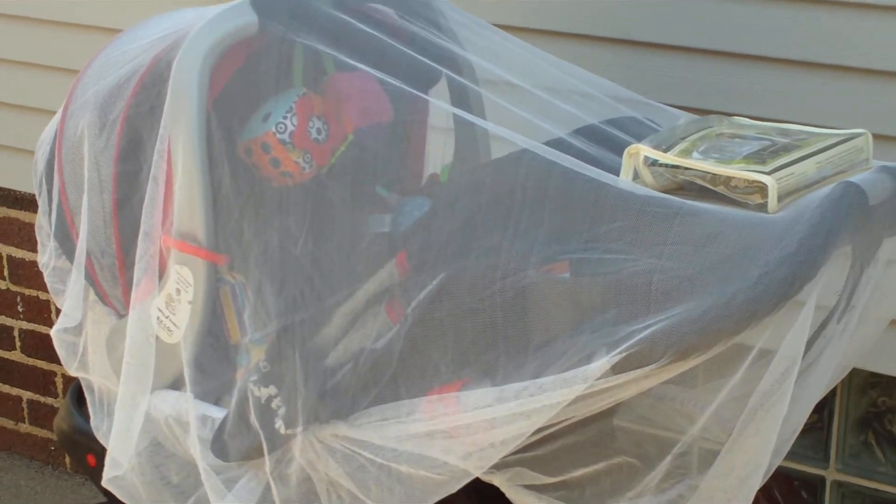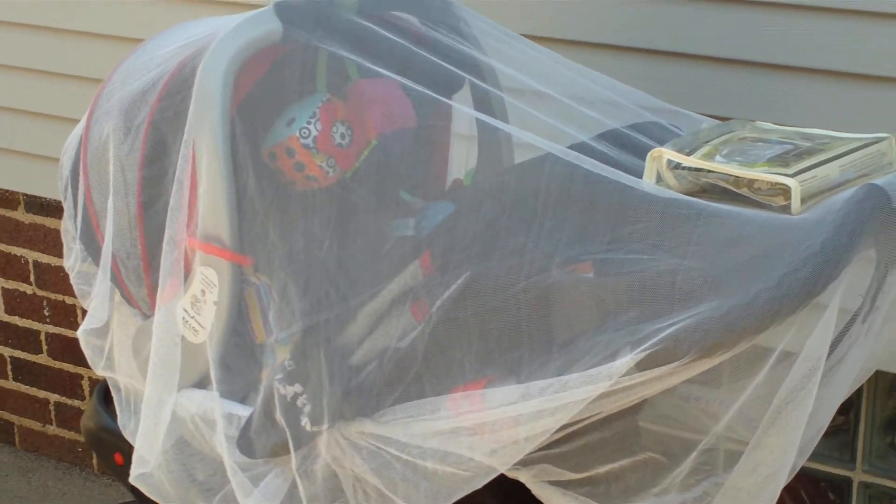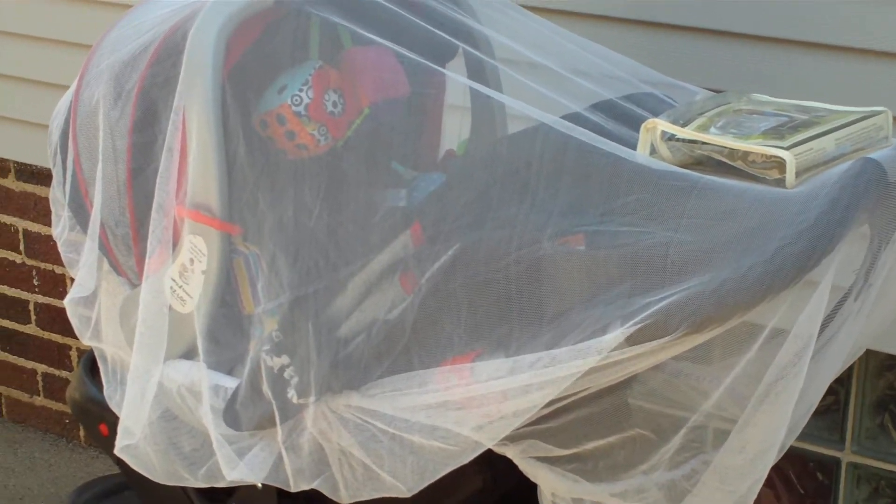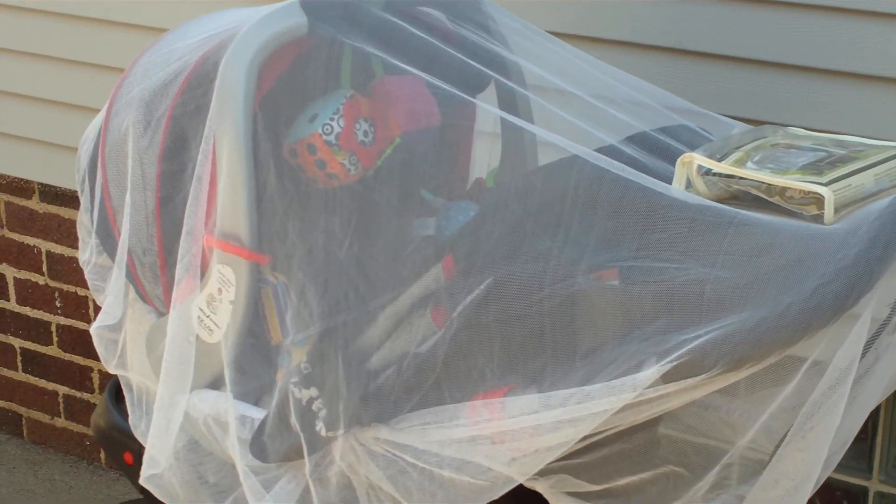We do a lot of walking and jogging, and if there's lots of bugs out, this helps tremendously. It is supposed to be used with infant carriers or strollers, and it just keeps all of the insects out. It's supposed to be used with ones that have canopies, because you don't want the baby grabbing this or putting it in their mouth.